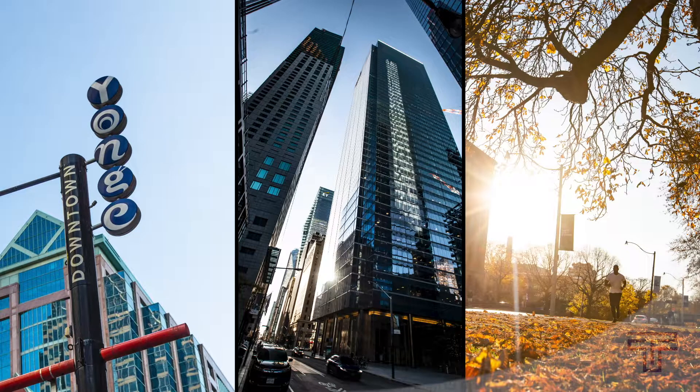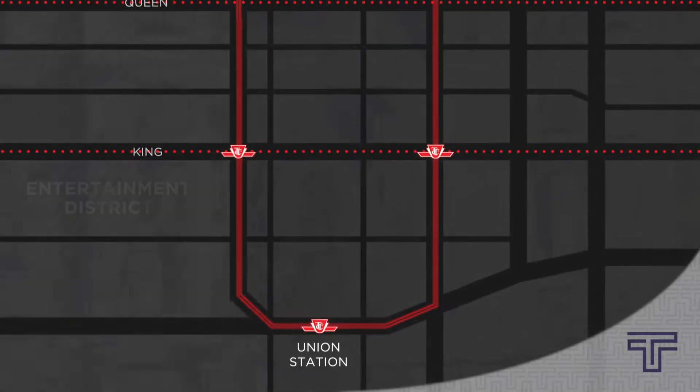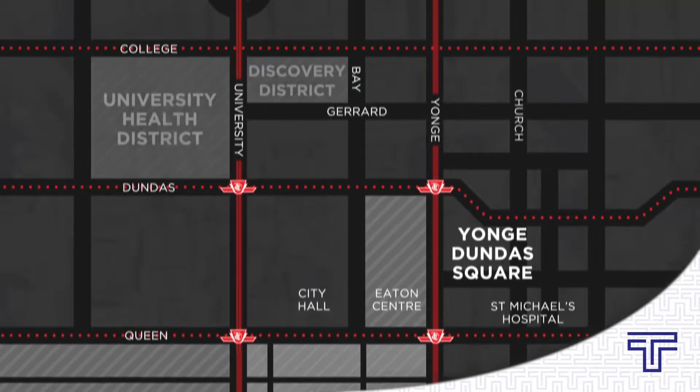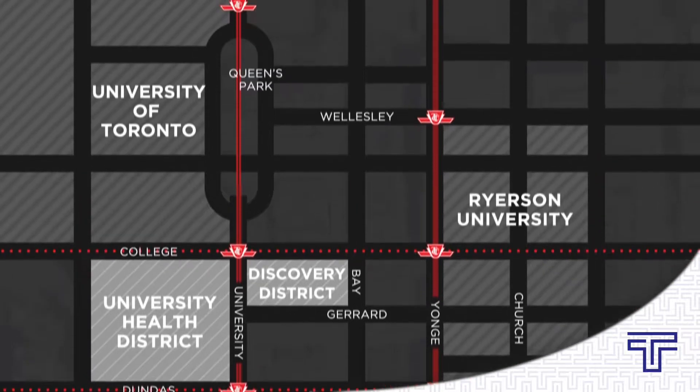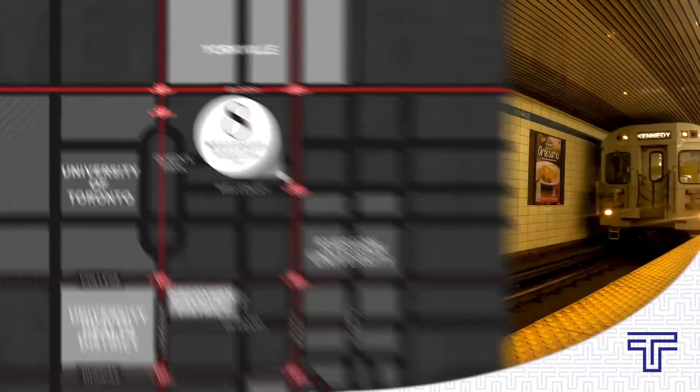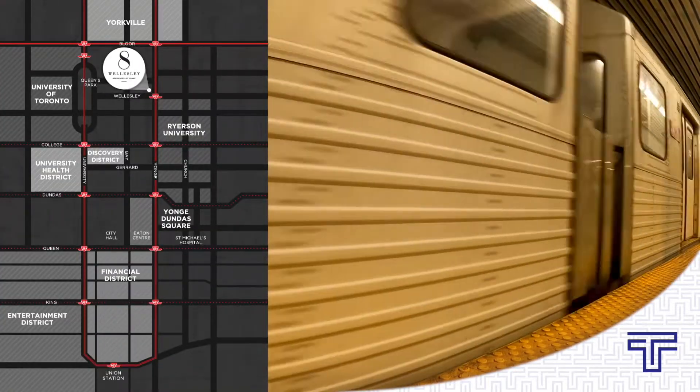It offers immediate access to employment opportunities, endless lifestyle amenities, not to mention you're directly beside the subway station connecting you to the entire city. Having that access to where you work, to retail, to entertainment, to healthcare, to education, is a huge attraction. It kind of reinforces and supports the lifestyle that most of us came to Toronto for in the first place.